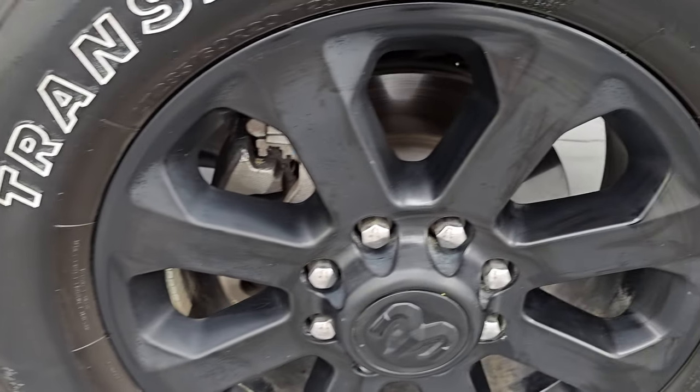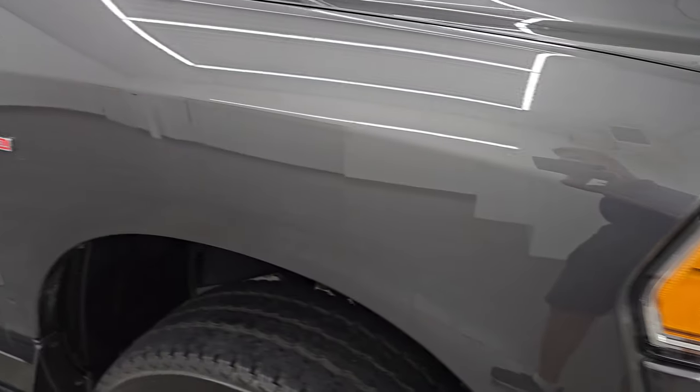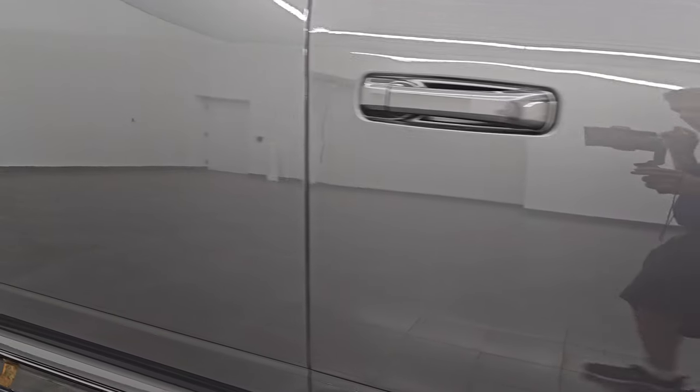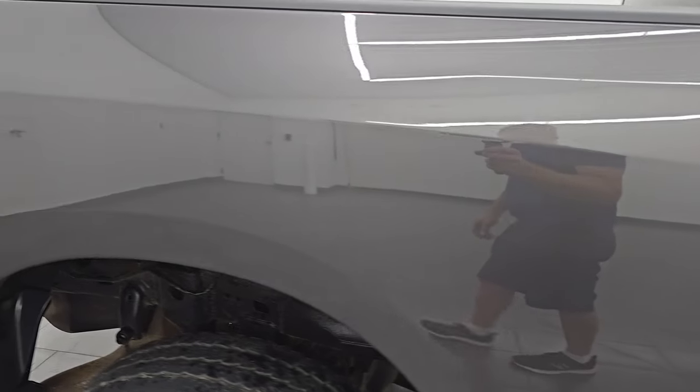The passenger side front fender looks really good, and the passenger side front wheel has no major scuffs or scrapes. Granite crystal metallic — one of my favorite colors on the Rams. It has a lot of metal flake to it; you can see all the different colors — the greens, the purples, the blues. Really a cool color, and you can see how nice that paint is as you go down this side of the 2022 Ram 2500. Take note of how clean the body is and how reflective and mirror-like that paint is.